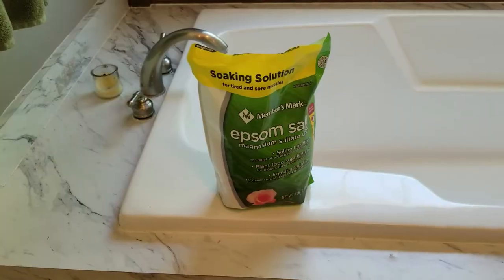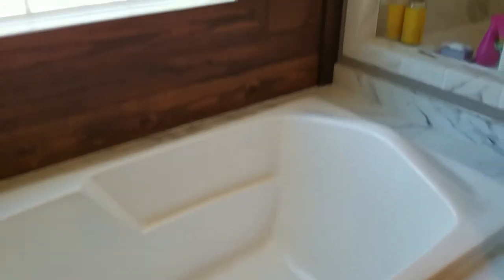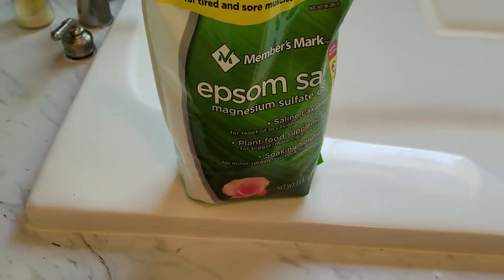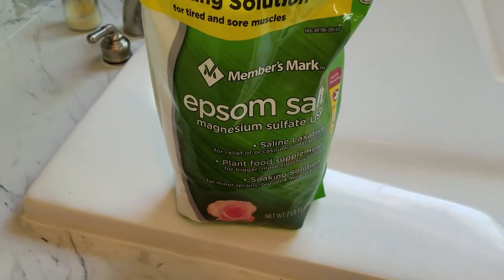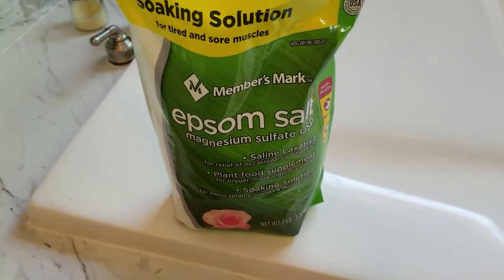That is my razor. As far as the bathtub goes, I have a large bathtub and I use Epsom salt — I get this from Sam's Club. It's really helpful for getting your magnesium levels up and also for soaking after a long day or after the gym.